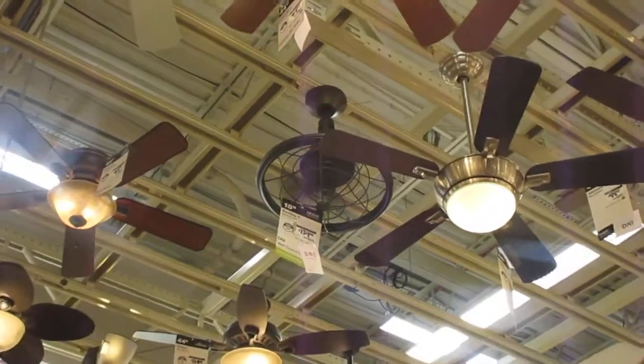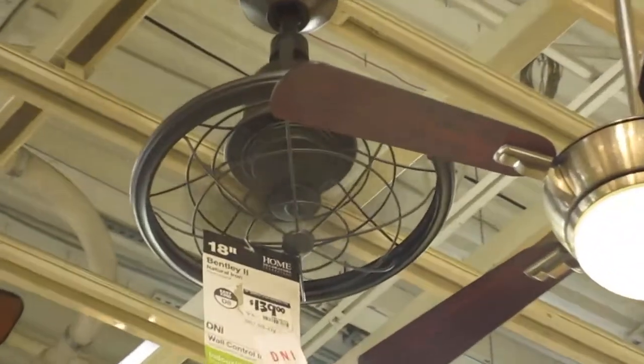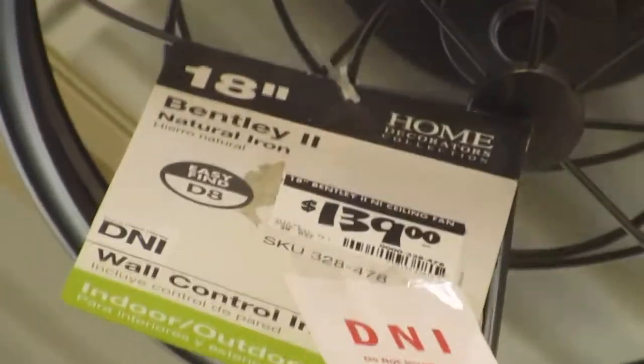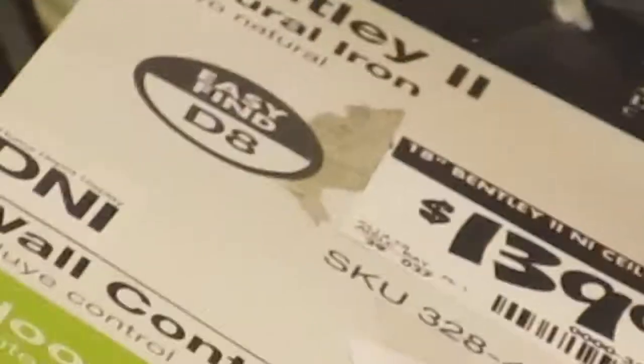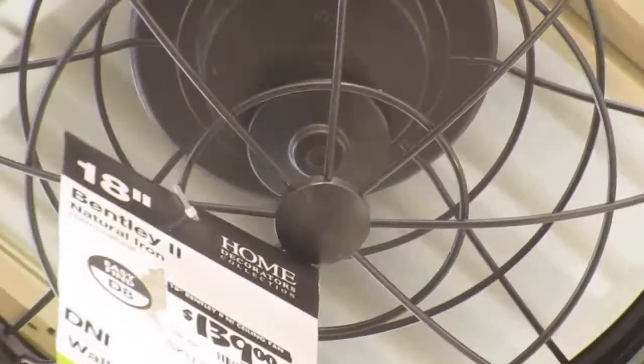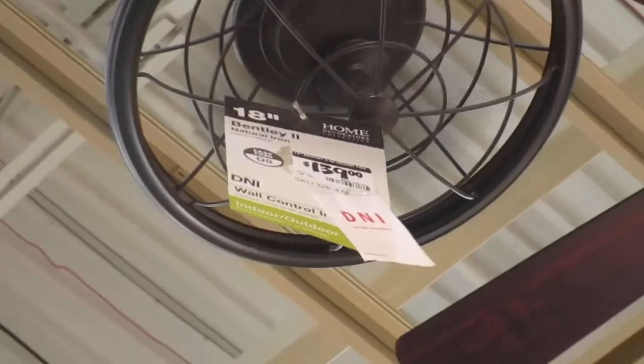This is called a Bentley ceiling fan 2. There's really not much going on with this ceiling fan. I'm going to do some other fans.